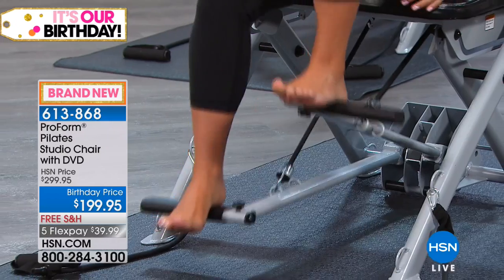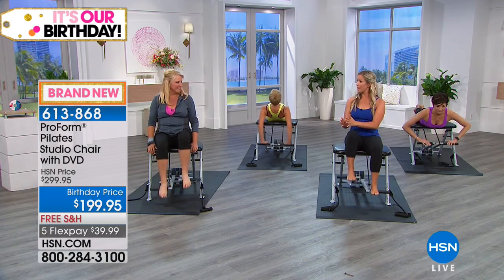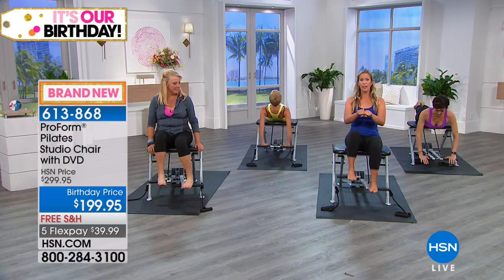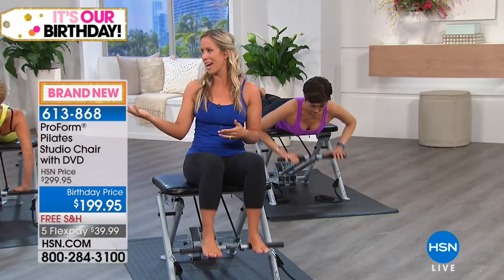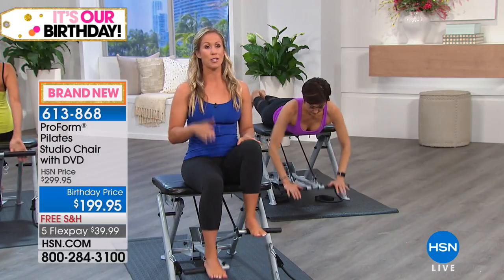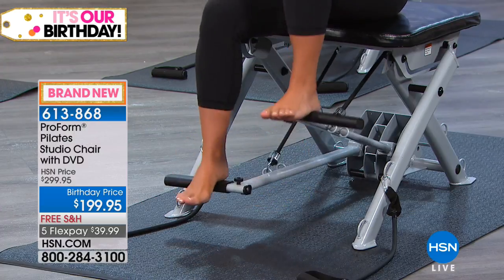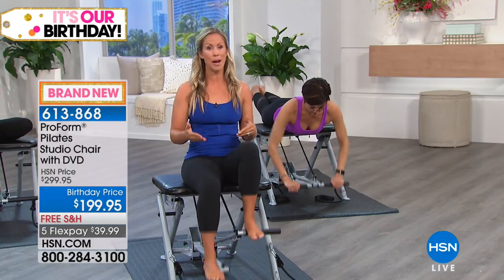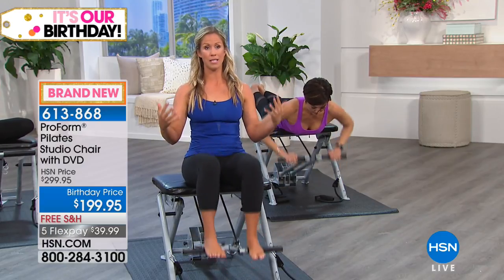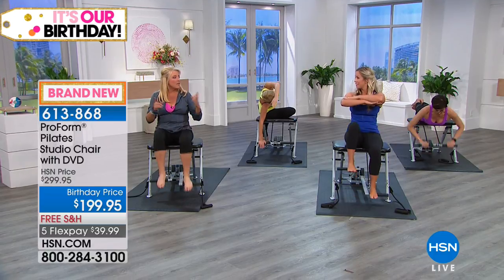Working legs independently is really important because we have a tendency to be stronger on one side of our body. When that pedal is connected, the stronger side — for most of us, the right — is going to take over every time. When we separate, the left leg has to do its work just like the right leg, and we create a balance of strength in our body.